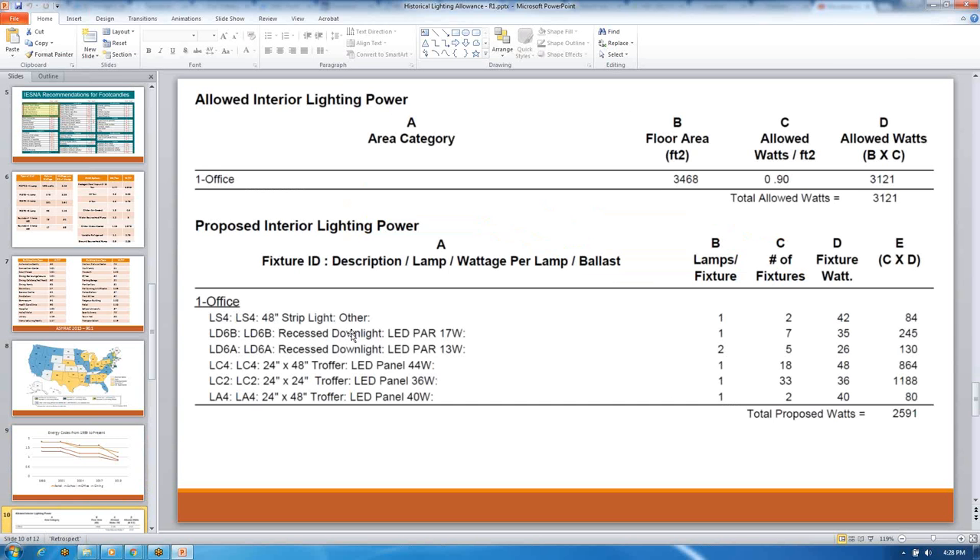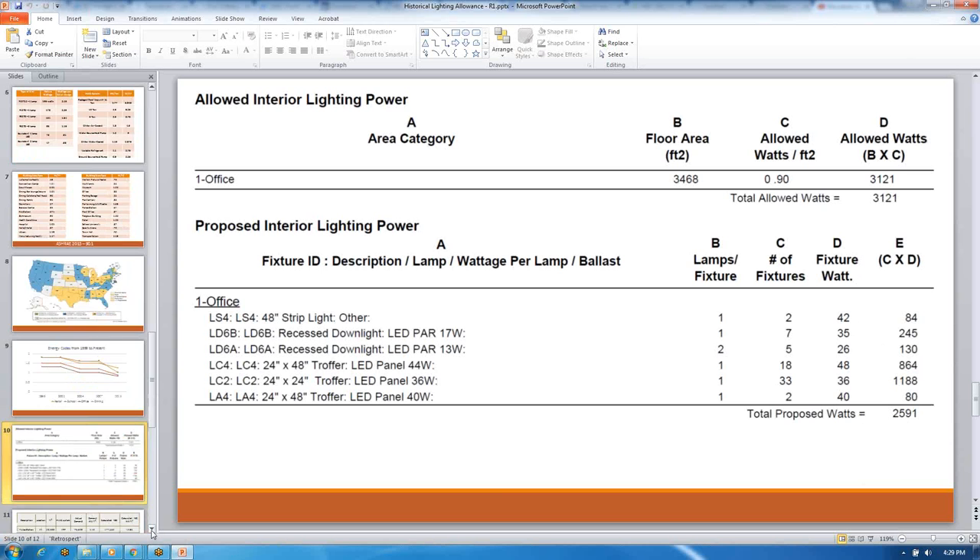I also gave the committee a comm check form that people fill out and give to AHJs. I put this comm check up on screen so people could see: here's my energy code at 0.90 watts per square foot allowed under the energy code for the given square footage — I have to meet this 3,000 watts — and look, I'm beating that pretty significantly with my different fixture wattages. I wanted to give a feel to the committee on how this is done.